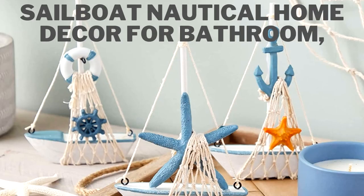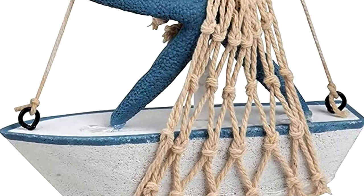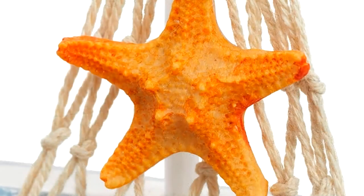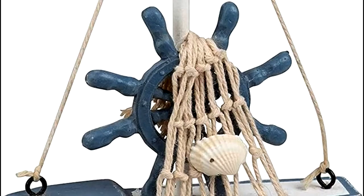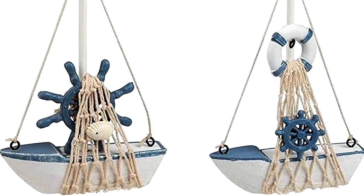At number four we have Sailboat Nautical Home Decor for Bathroom. Wooden Miniature Sailboat Set. These adorable sailing decorations for home feature four sailboat figurines in assorted designs featuring a fishnet, anchor, steering wheel, starfish, and life buoy nautical decorations. Place this nautical nursery, seaside bedroom, and bathroom beach-themed decor on counters, bookshelves, or vanities. Also great for ocean birthday parties and baby shower decorations.